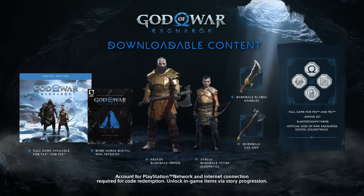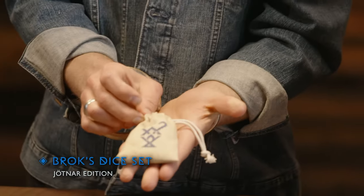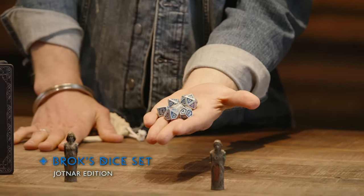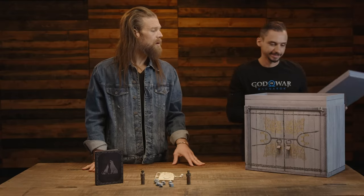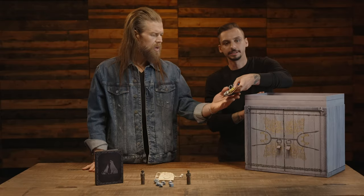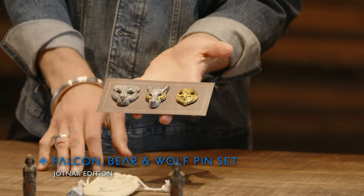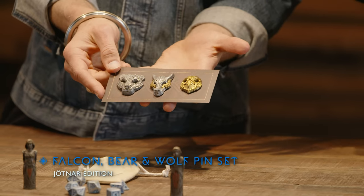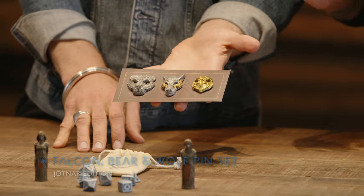What's different in the Jotnar Edition is Brock's dice set — these are different dice and they are gorgeous! If we pop this open — another secret compartment! This is the falcon, bear, and wolf pin set exclusive to the Jotnar Edition. These are heavy and represent our heroes: the falcon represents Fey, the bear represents Kratos, and in the middle the wolf represents Atreus. You can see the mixing of materials making a really cool set.